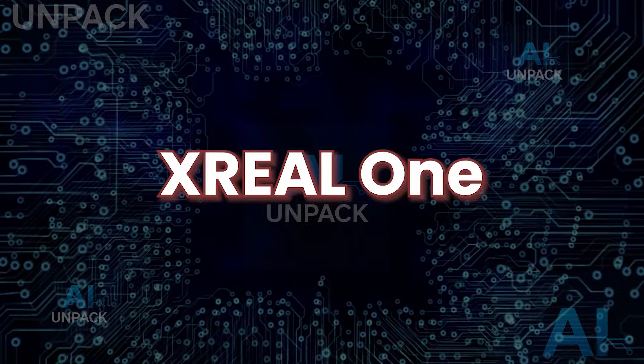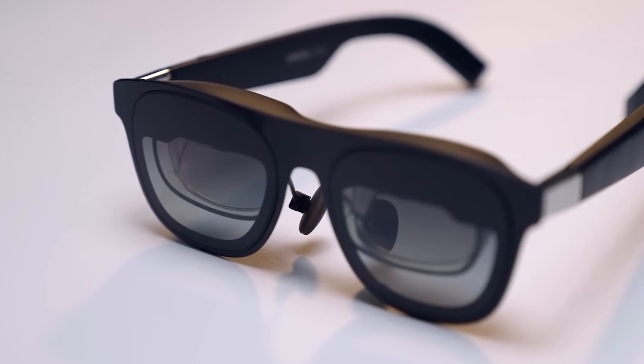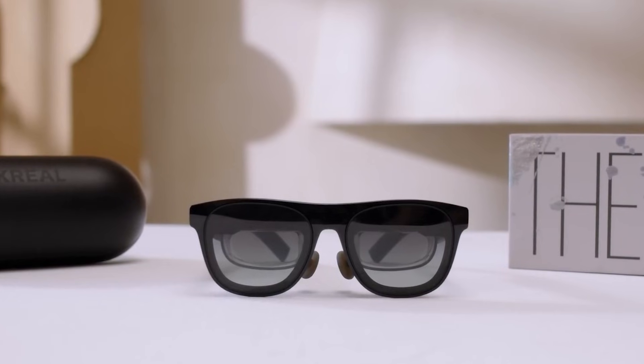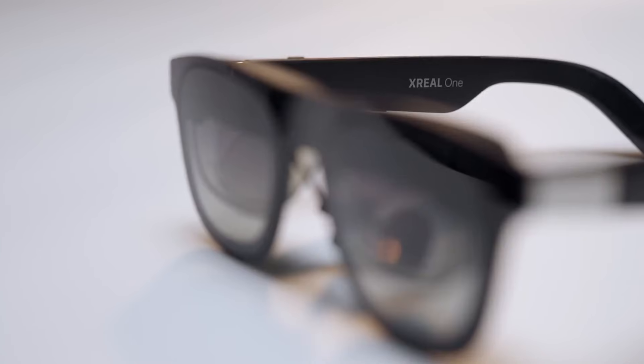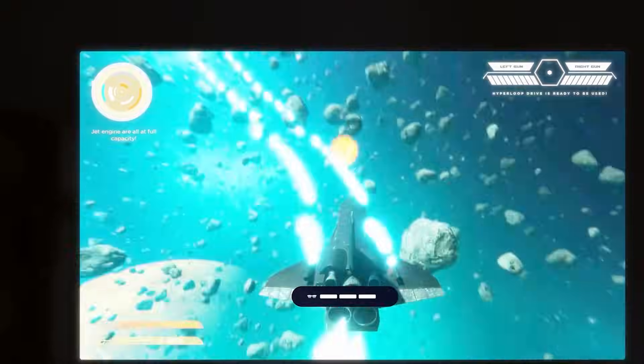X-Real One. The X-Real One is a next-generation AR smart glasses built for everyday consumers and making a big impact in 2025. Unlike basic models that only project screens, it offers advanced spatial computing for real-world object tracking, gesture controls, and fully interactive 3D interfaces. Its custom optical engine produces bright, immersive visuals while keeping the frame lightweight and comfortable for all-day wear.